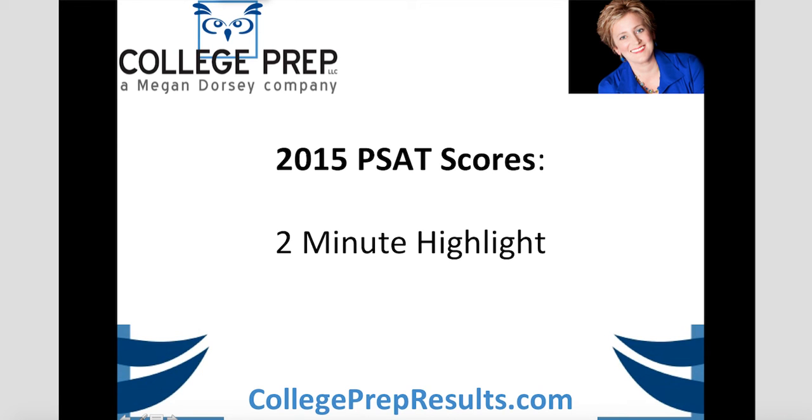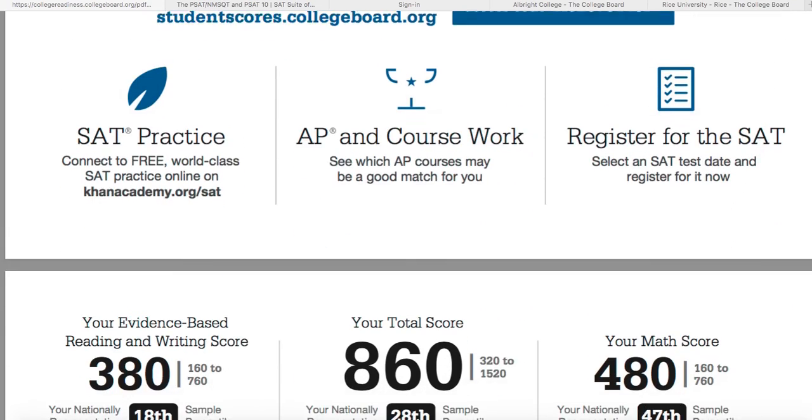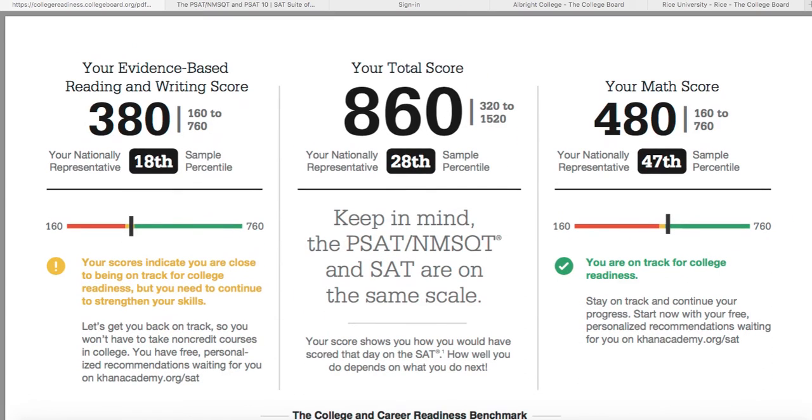I'm Megan Dorsey with College Prep Results, and this is the two-minute PSAT score highlight. Starting off with the paper copy of your scores you could receive from the college guidance office at your high school, you'll see the big numbers. The total score is achieved by adding a student's evidence-based reading and writing plus their math. You can see here the range is between a 320 and a 1520, and that's supposed to equate to SAT scores, which run between a 400 and a 1600.